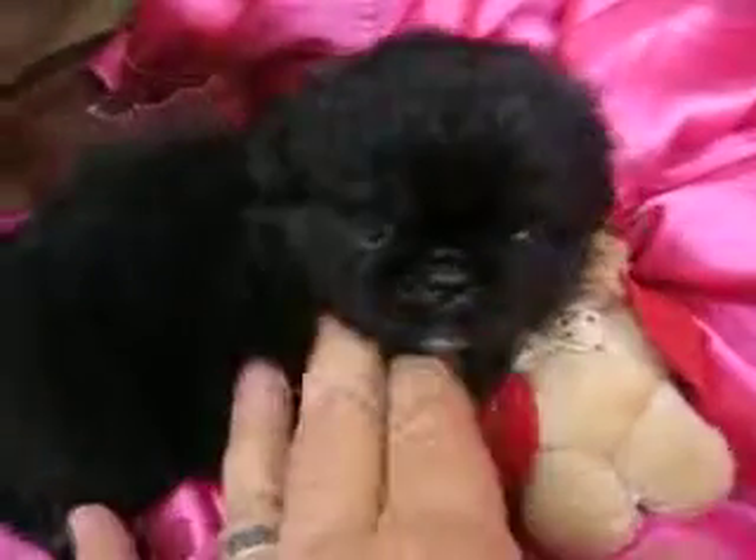She's a little black and tan. She's got a nice, nice coat. She's gorgeous.